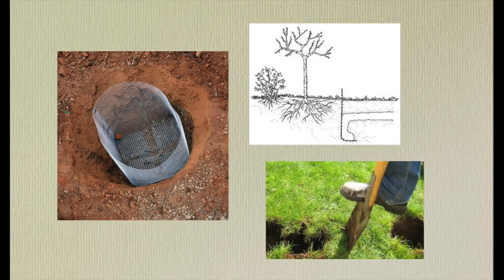Exclusion is another good gopher management strategy because it works for both high and low densities. An exclusion can consist of a mesh wire, like in the photo on the left, that goes around the base of your trees to protect the root system, or digging a trench and placing a mesh wire fence that goes both underground and above ground to stop gophers from entering an area you want to protect.